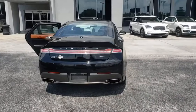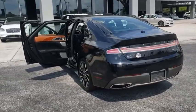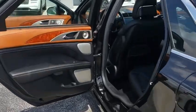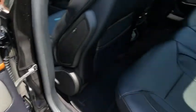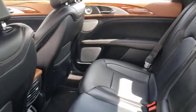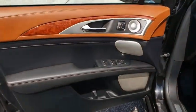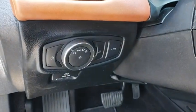Here are some of this vehicle's great options. This vehicle is CARFAX certified one owner and qualifies for CARFAX buyback guarantee.